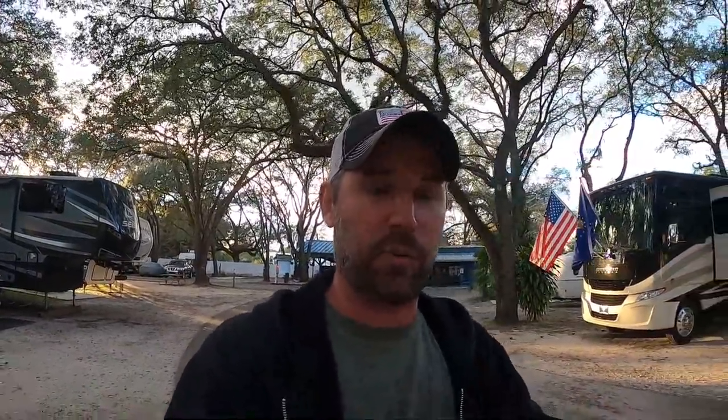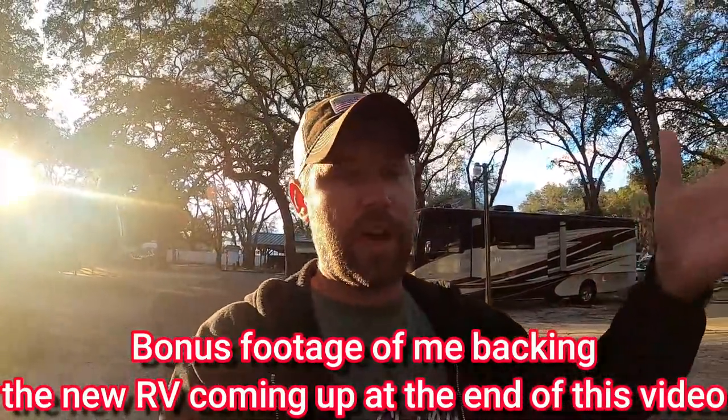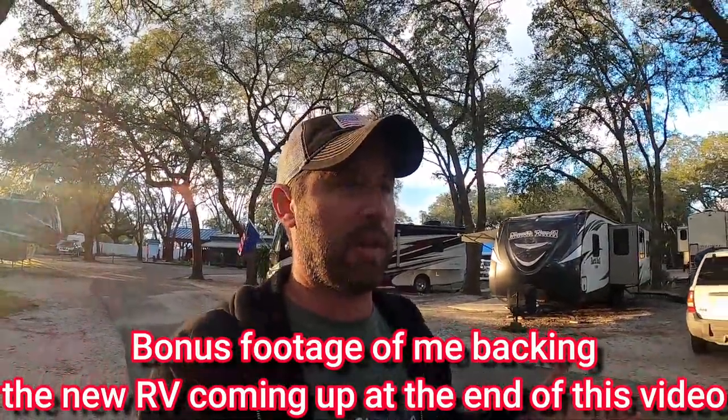We got into that situation today. We came here, checked in, and they had us in a site in the back. The first one had lots of obstacles and was hard to get into. The next one wasn't long enough — our cap would have been overhanging the road, which is dangerous because people come in late at night and can clip your rig. At any RV park, if it gets damaged, it's on you. You really have to know your limitations and what you're comfortable with.